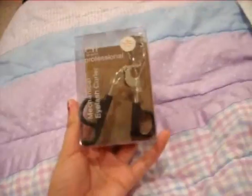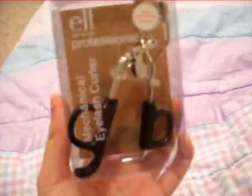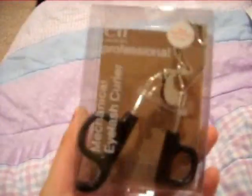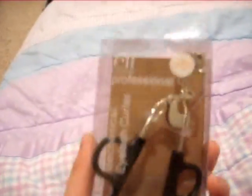First to start, I got this e.l.f. Professional eyelash curler. I believe this was a dollar. It's really nice for what it is — it has a spring and everything. I'll have links on the sidebars to everything that I bought and how much everything was, but you can guarantee that most of this is just going to be a dollar.